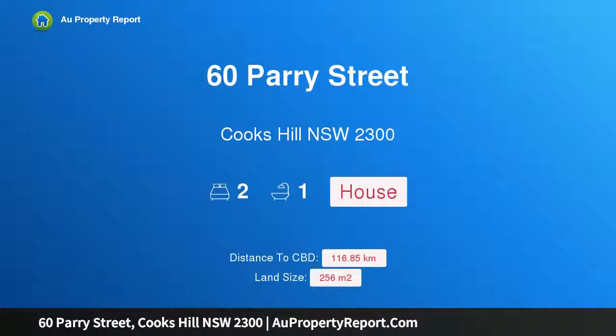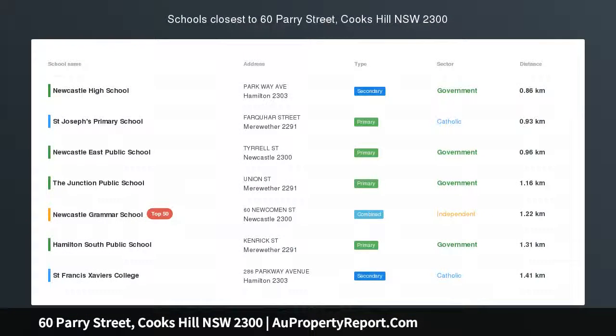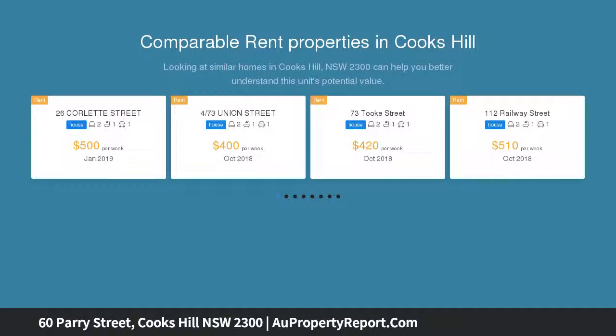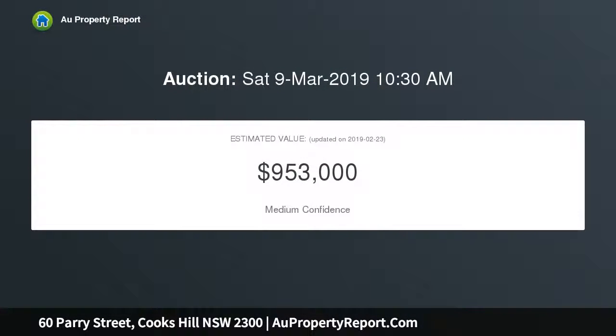I'm glad to introduce 60 Parry Street, Cooks Hill, New South Wales 2300 — a classic cottage. This classic Cooks Hill cottage is located on a 256 sqm approximate corner block, only a short stroll from cafes, restaurants, and popular Derby Street. The home is a single-level cavity brick home in gun barrel style with high ceilings.